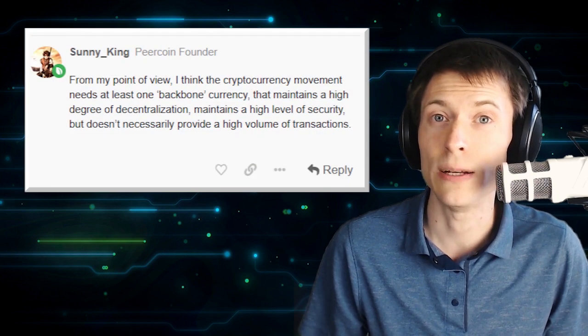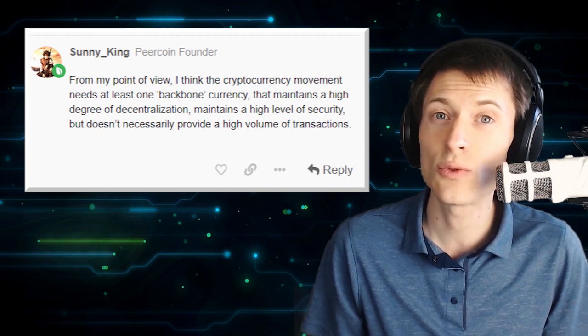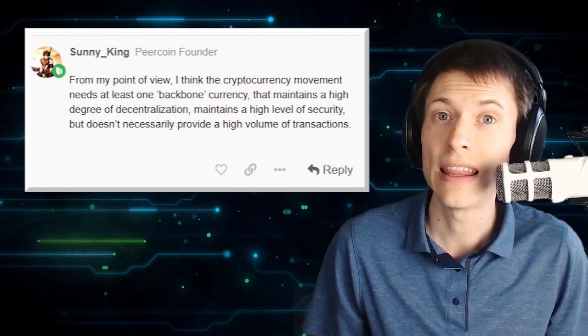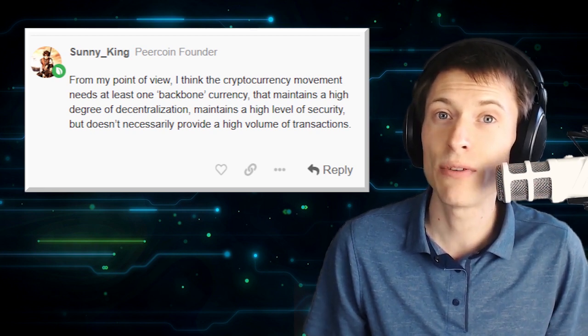Sonny King, the anonymous founder of PureCoin, said in 2013: "From my point of view, I think the cryptocurrency movement needs at least one backbone currency that maintains a high degree of decentralization, maintains a high level of security, but doesn't necessarily provide a high volume of transactions."